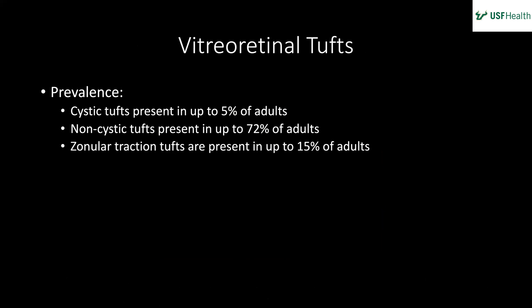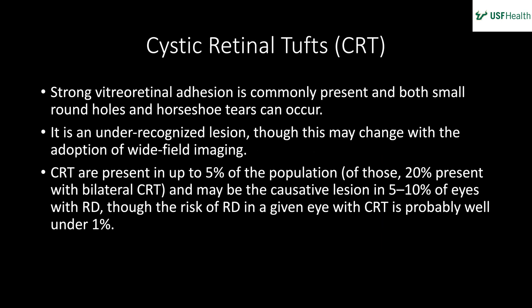Prevalence of vitreoretinal tufts: cystic tufts in 5% of adults, non-cystic tufts in 72% of adults, zonular tractional tufts in up to 15% of adults — though these are likely from pathology studies which tend to overestimate. Cystic retinal tufts (CRT) are strong vitreoretinal adhesions; small round holes and horseshoe tears can occur and are often unrecognized due to low use of wide-field imaging. CRT are present in up to 5% of the population, 20% of whom present with bilateral CRT, and may cause lesions in 5–10% of eyes with retinal detachment, though the risk of RD in a given eye with CRT is probably well under 1%.